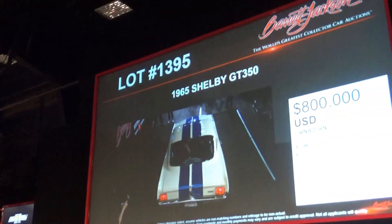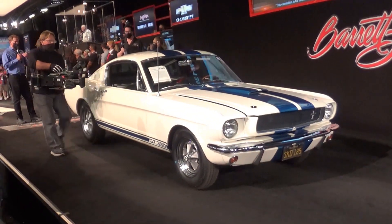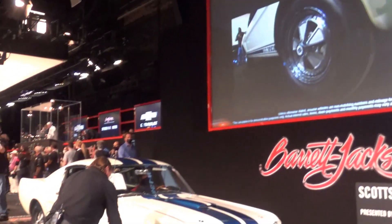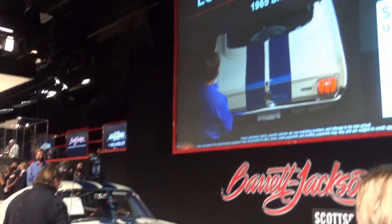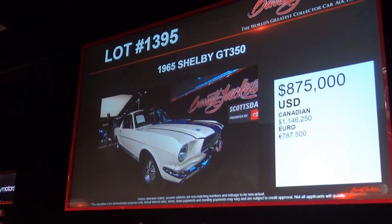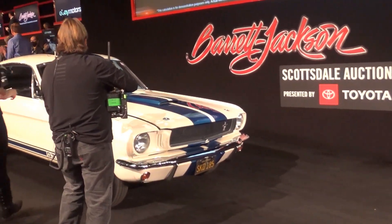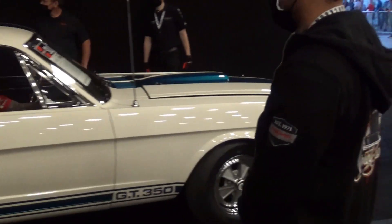Bidding opens at $800,000. $850,000 is bid. Now $875,000. Now $900,000. The bidding climbs toward $900,000, with competing bids pushing past $875,000 and up through $900,000 and beyond.